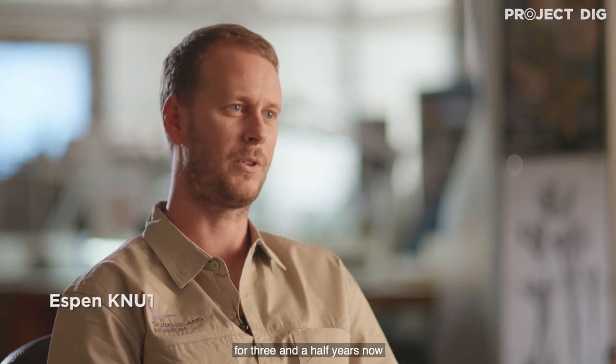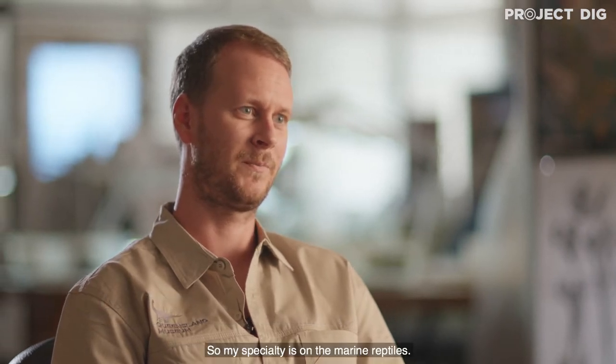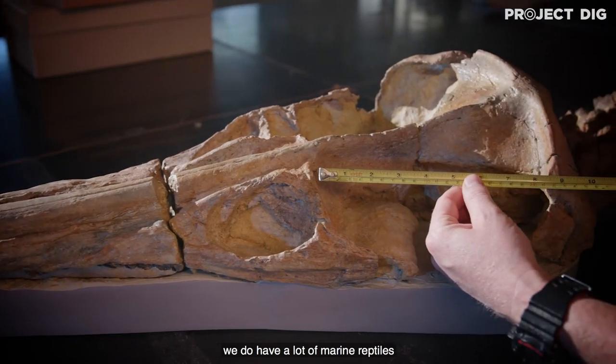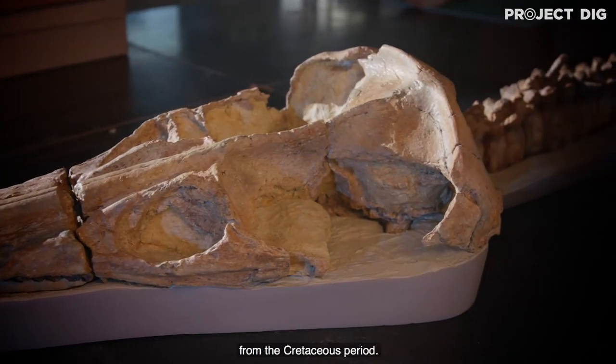I've been with the Queensland Museum for three and a half years now and I'm the Senior Curator of Paleontology at the Museum of Tropical Queensland in Townsville. My specialty is marine reptiles, and currently here in Queensland we have a lot of marine reptiles from the Cretaceous period.